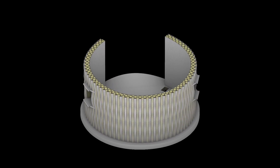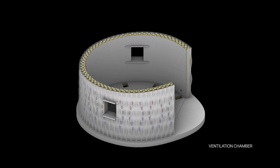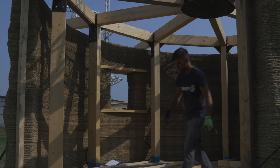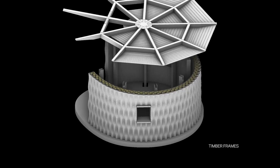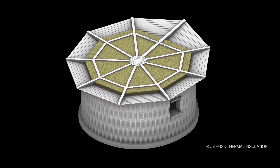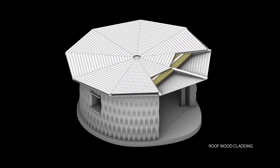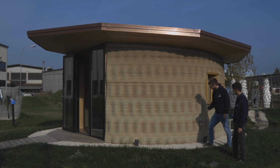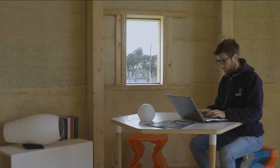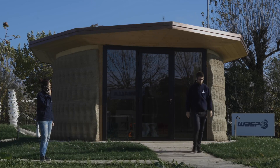Certified to be at the highest energy class, the project offers an innovative solution and represents a significant achievement in the field of green building. The combination of additive technologies and natural materials makes Gaia a new eco-sustainable architectural model, ready to be exported at low cost all over the world.